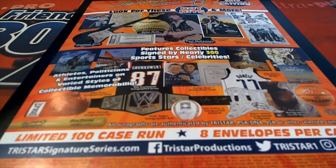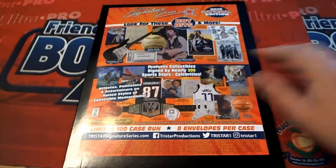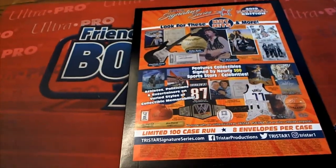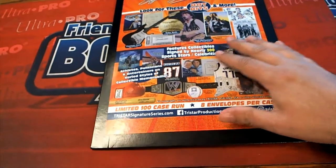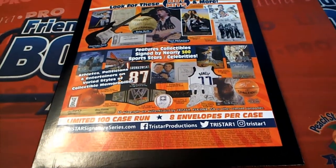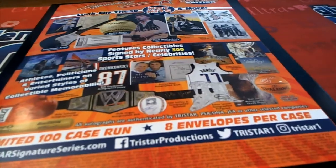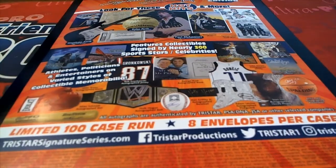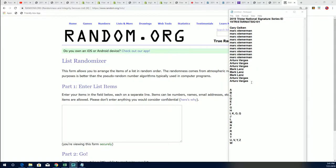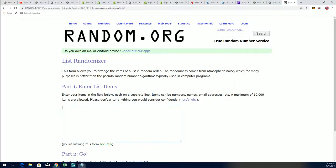It's Tristar Signature Series. This is the first box out of a fresh case here at Friendly Box Breaks. It's been a blast so far — it's about to get really fun now. Now the real fun begins, because we are ripping in on Signature Series 101 right now.